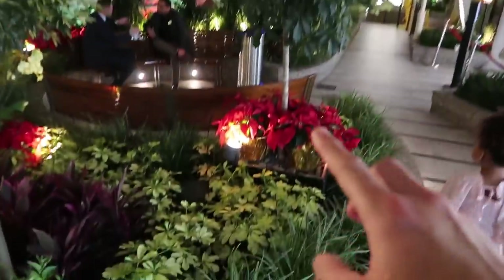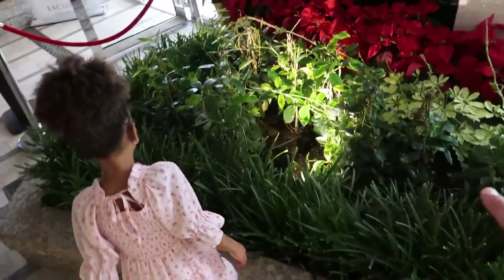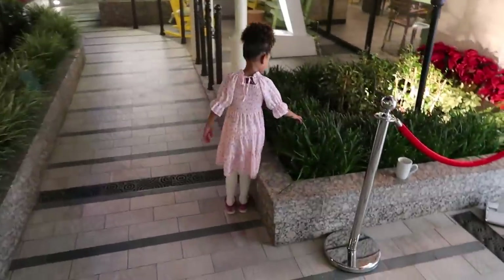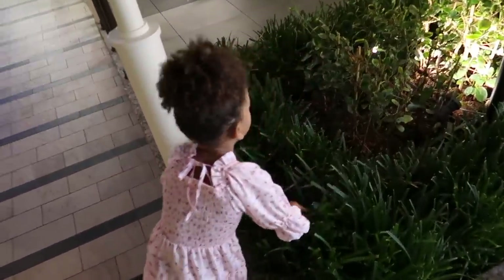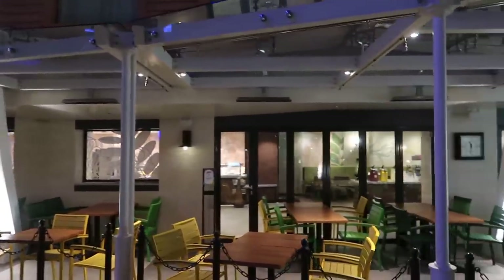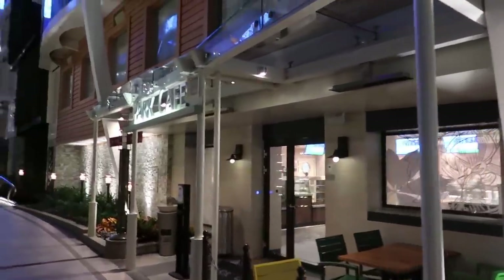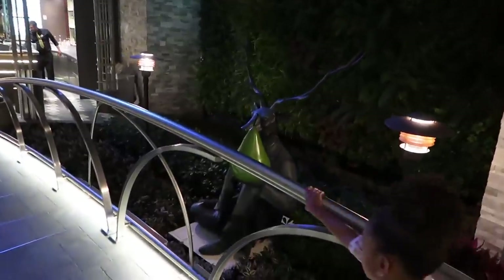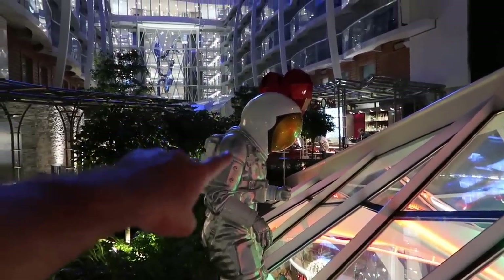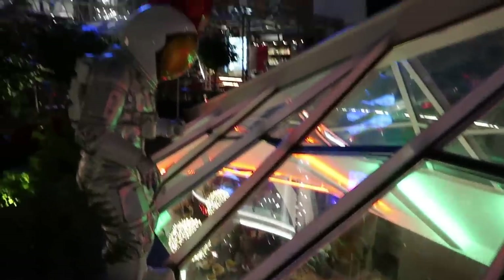Fun fact about Central Park — all these plants you see, they actually transplanted a lot of them from Central Park in New York. So these are real plants, and it's just so crazy that you're in the middle of the ocean experiencing all this beautiful nature. On Central Park you have Giovanni's, which is another specialty restaurant — it's an Italian kitchen. You also have Park Cafe, which is a great spot for breakfast, lunches, and actually some really nice dinner items. Also in Central Park is an astronaut figure — these little guys are hidden all around the ship. If you guys spot one, make sure you take a picture with it.